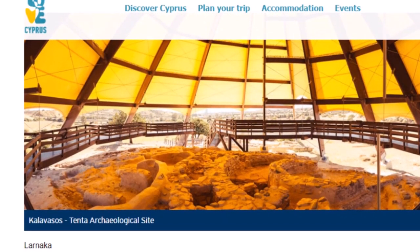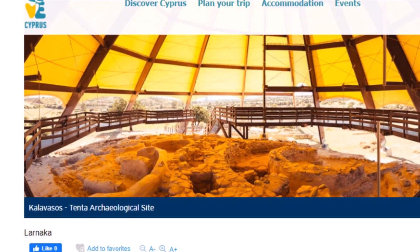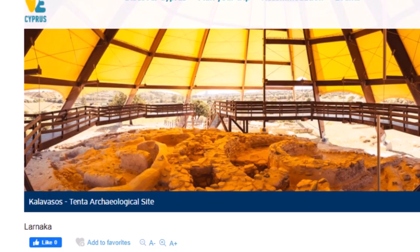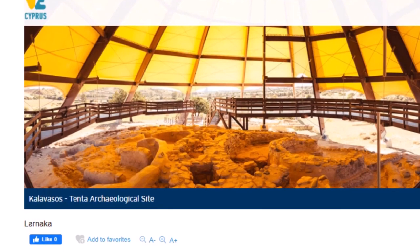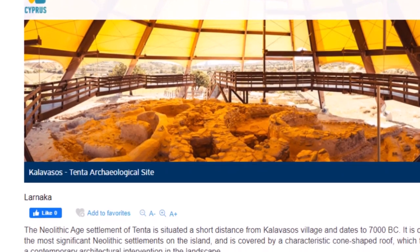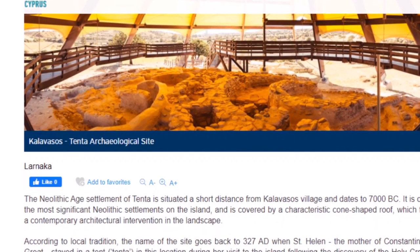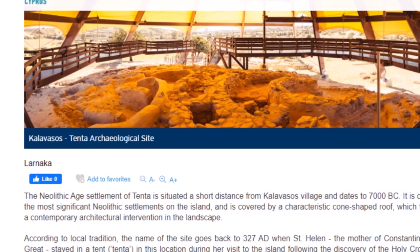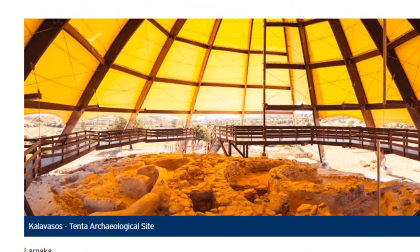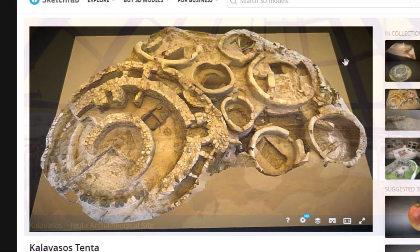I'll leave some websites below, but here is some basic information. The Neolithic age settlement at Tenta is situated a short distance from Kalavasos village and dates to 7,000 BC. It is one of the most significant Neolithic settlements on the island, covered by a characteristic cone-shaped roof. According to local tradition, the name of the site goes back to 327 AD when Saint Helen, the mother of Constantine the Great, stayed in a tent — a 'tenta' — at this location during her visit to the island following a visit to Jerusalem, when she was looking for holy relics.